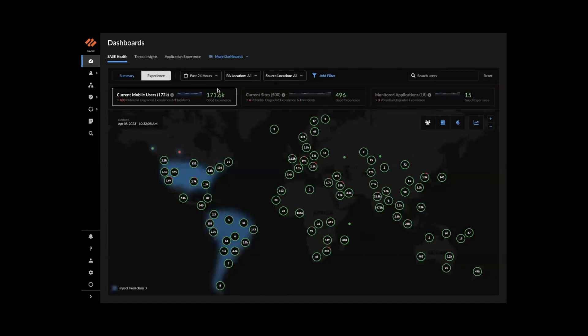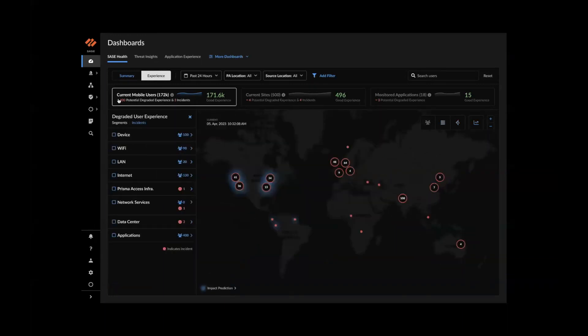We have 172,000 current mobile users, of which 171,600 have a good experience and 400 have a potentially degraded experience. With one click on that 400 value, you get a segment-wise breakdown showing where issues lie — 100 issues on the device, 90 users impacted by Wi-Fi, 20 by LAN, and so on.